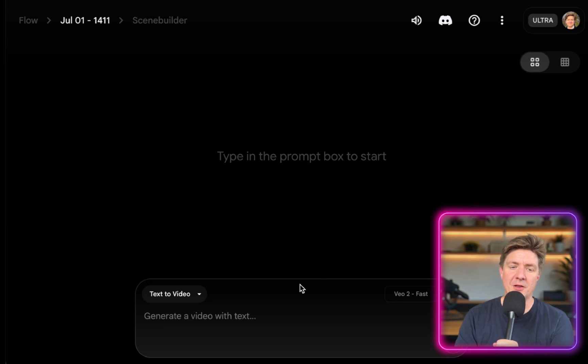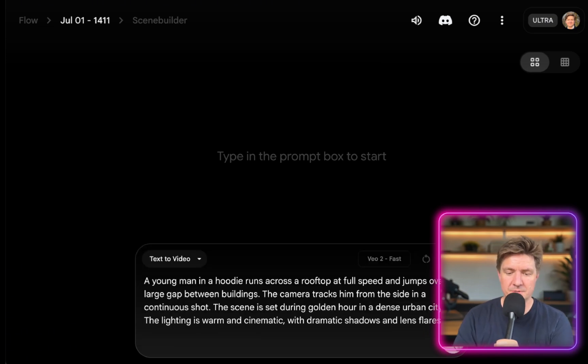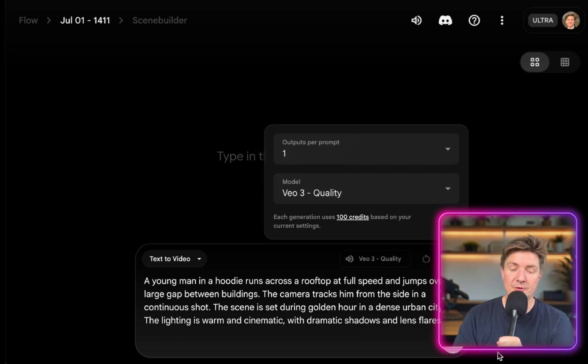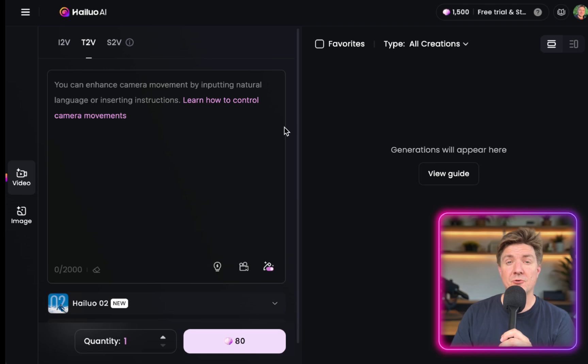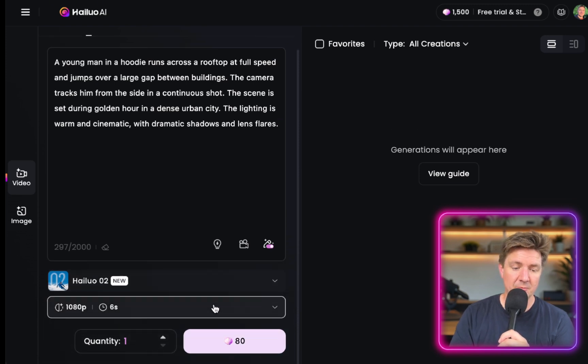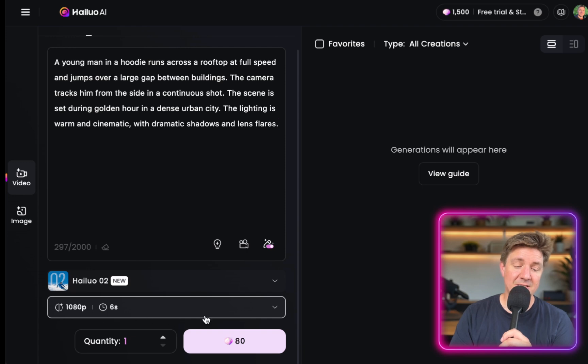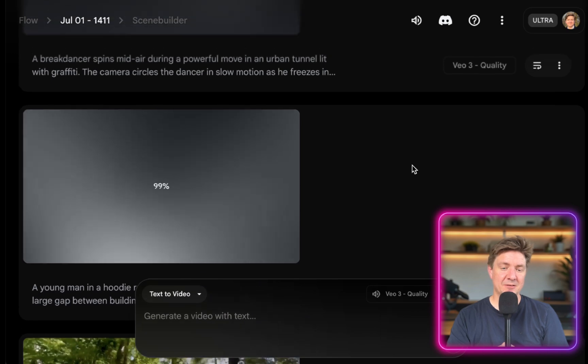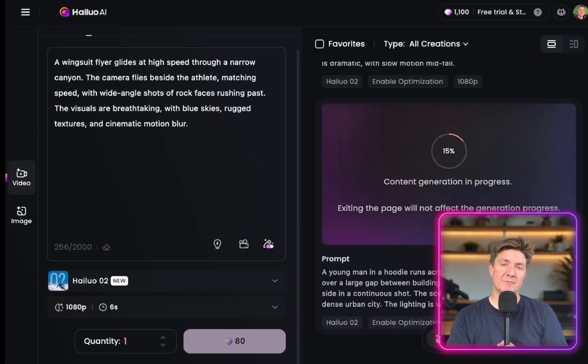Here we are inside of Flow for VO3, putting in the text-to-video prompt. I'm going to set it to just one output, go for VO3 best quality with audio, and create. Now here we are in the Halo platform in the text-to-video section, using the new Halo Zero 2 model. I'll paste in the prompt and generate at 1080p for six seconds. VO3 finished in the time it took to copy and paste prompts — a couple of minutes or less for both platforms. Five prompts into VO3 and five into Halo. Halo is a little bit slower than VO3 in terms of generation speed.